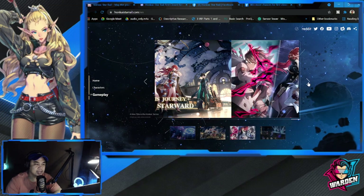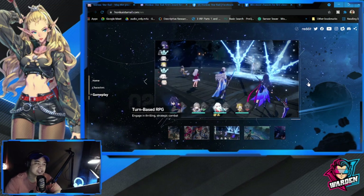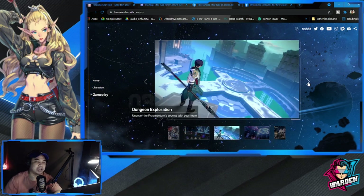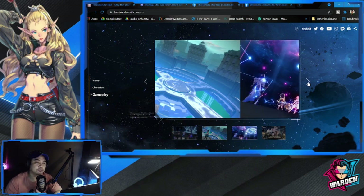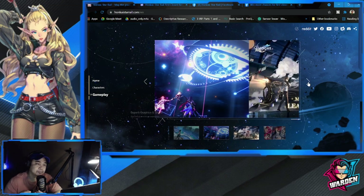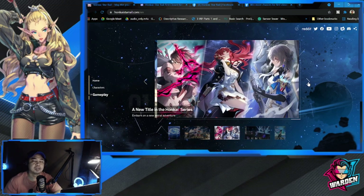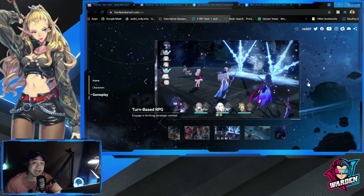As for the gameplay, this is a new title in the Honkai series and it's going to be a turn-based RPG, which is right up my alley. I'm really happy and I'm going to feature this game on the channel once it officially launches. For me it's nostalgic because I come from an era of playing Final Fantasy way back, even before mobile games were out.